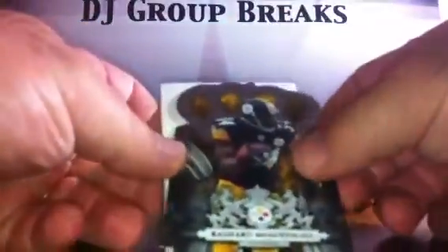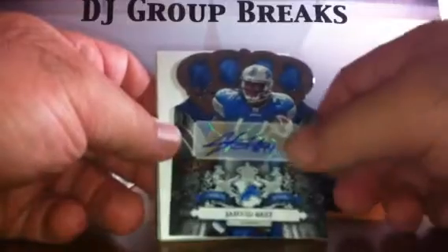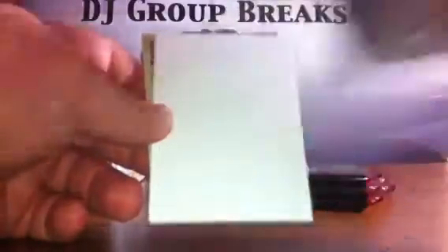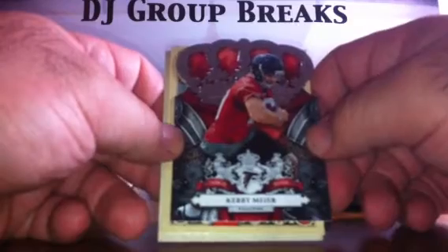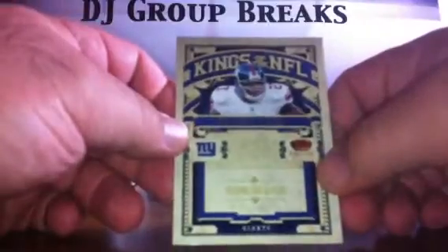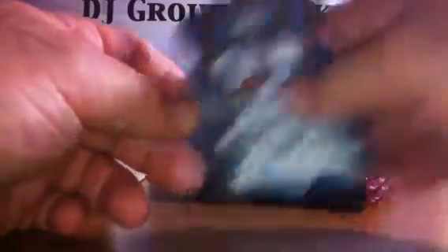Our first card is a base. There's a nice rookie for the Detroit Lions — a Javon Best Rookie Autograph, numbered at 299. We've got a decoy, and a rookie for the Atlanta Falcons of Carrie Meyer, not numbered. We've got a Majestic for the Dolphins of Larry Little, a Kings of the NFL Brandon Jacobs of the Giants, and another base.